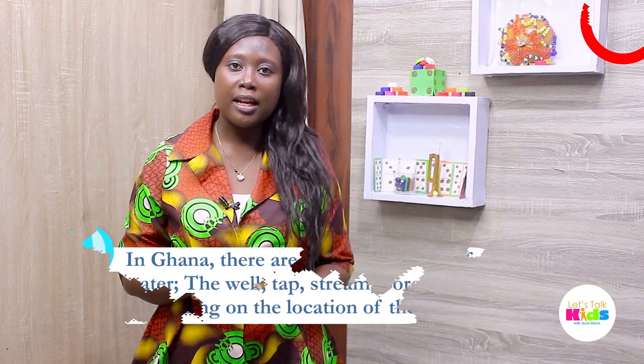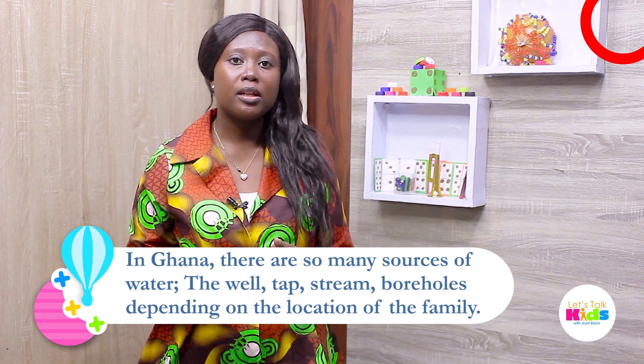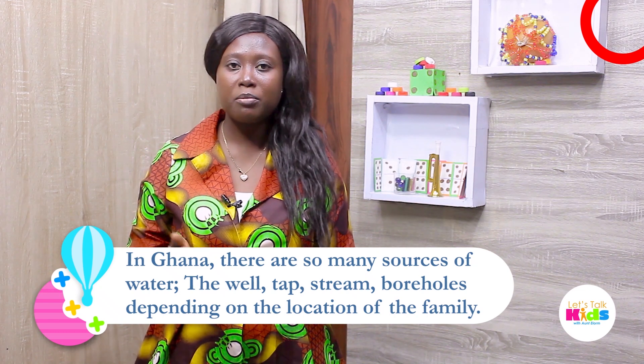Another activity may be fetching of water. In Ghana there are so many sources of water — this may be the well, the tap, the stream, or the boreholes, depending on where the family is located or resides.